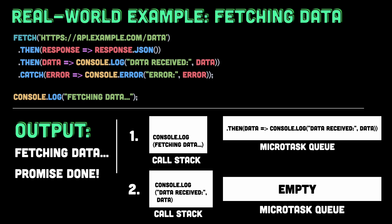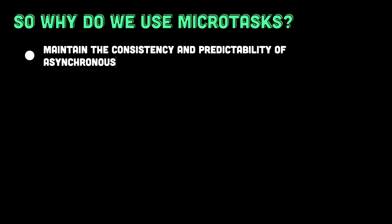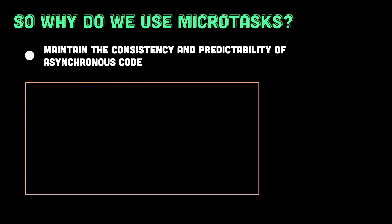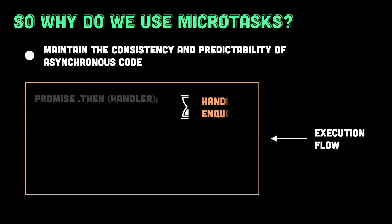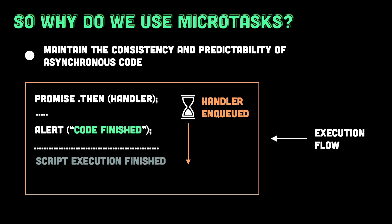So, why does JavaScript use this microtasks queue instead of executing promise handlers immediately? Well, because this mechanism helps maintain the consistency and predictability of asynchronous code. By ensuring that microtasks are executed only when the current code finishes, JavaScript avoids potential race conditions and other tricky issues that could arise from running asynchronous code at unpredictable times. It also gives developers more control — for example, you can force a particular order of execution by chaining promise handlers, as we saw in the earlier example.